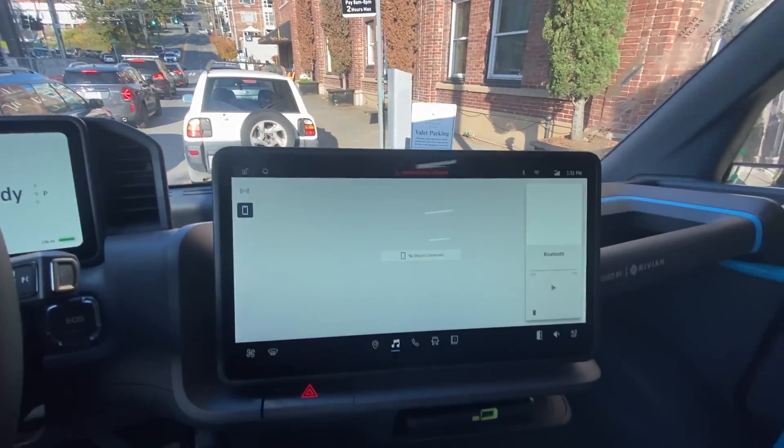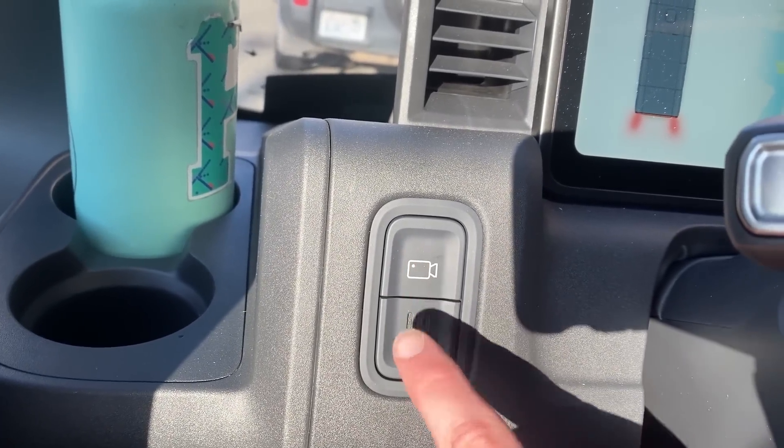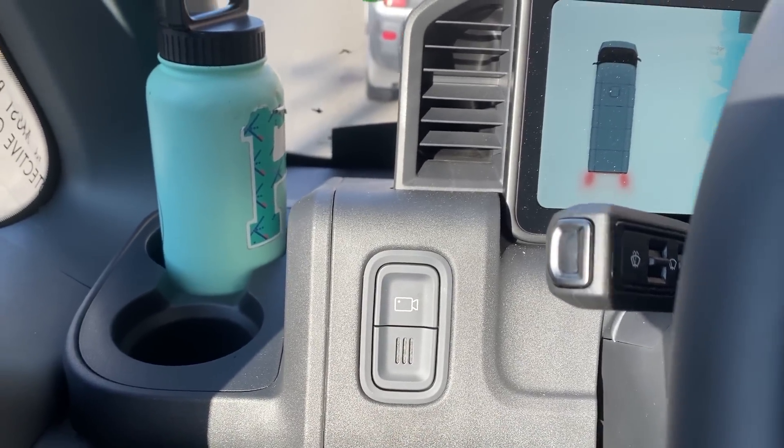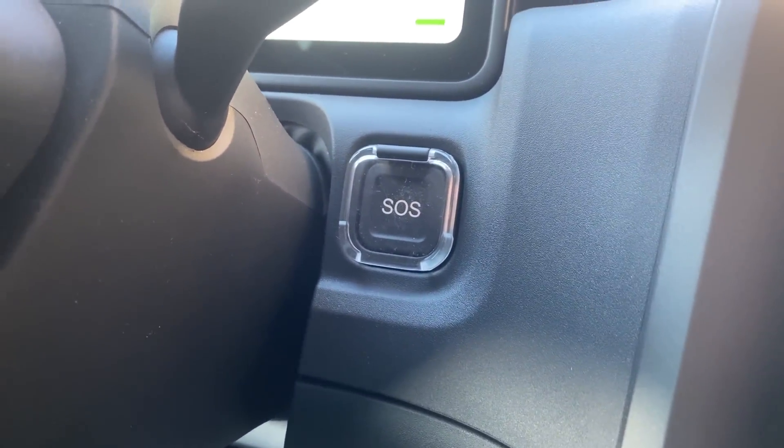There's this button that I have no idea what it does — it's a camera icon, but nothing happens when I press it. And then right there is an SOS button. There's an option on the delivery device to contact emergency services, but I think if you just hit this button it'll connect you directly — like if you're in a car accident or having a medical emergency — to someone who can help. That's cool, and obviously I'm not going to press that.